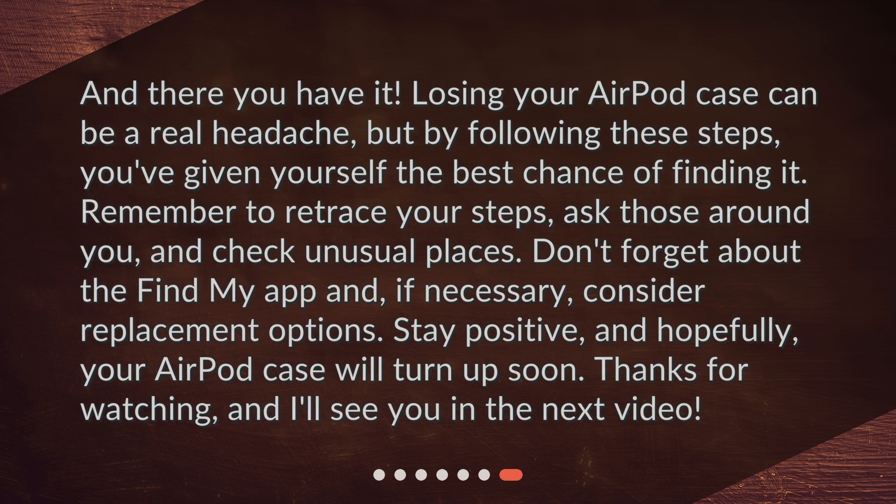And there you have it. Losing your AirPod case can be a real headache, but by following these steps, you've given yourself the best chance of finding it. Remember to retrace your steps, ask those around you, and check unusual places. Don't forget about the Find My app and, if necessary, consider replacement options.